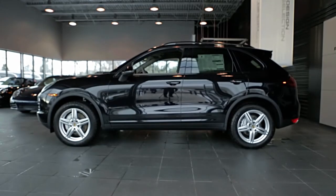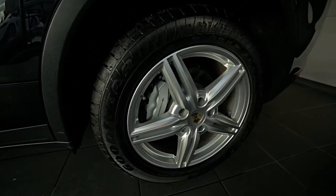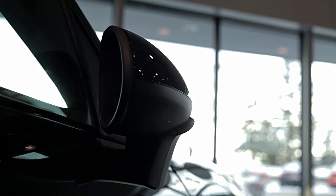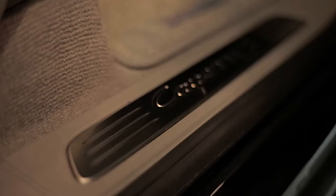Four-year, 50,000 mile limited warranty. Includes 19 inch Cayenne design two wheels. It has electrically operated and heated side mirrors, park assist located in the front and rear, and a power tailgate with fully automatic opening and closing.